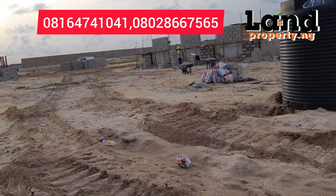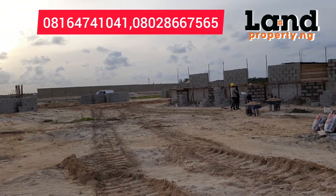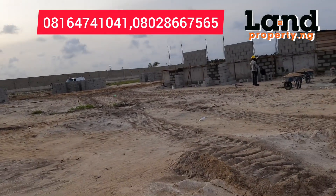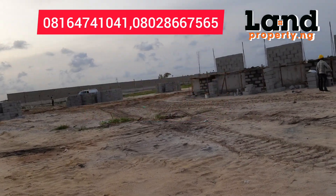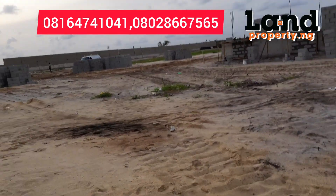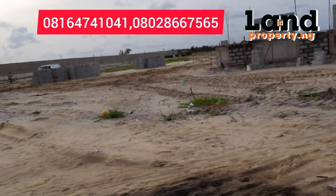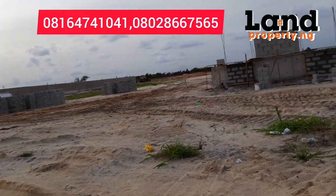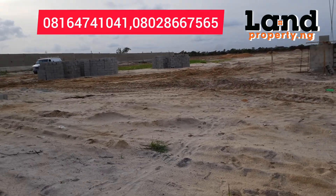This is the current state of the estate — it is still a long-term project. As of May this year, this is how this particular estate looks. Is it a good one to invest in? Yes — for those of us who want a good property in a very good area but whose budget is not very large.